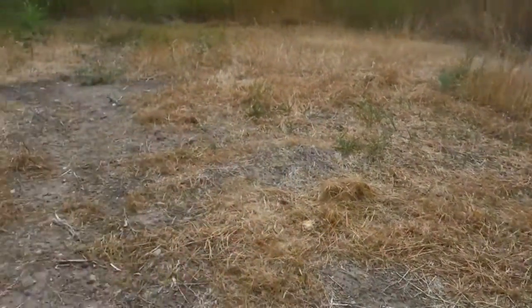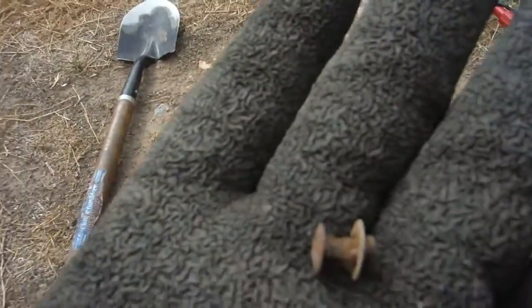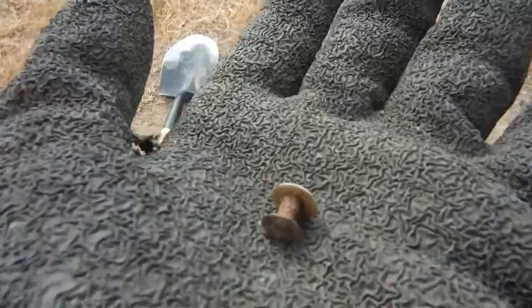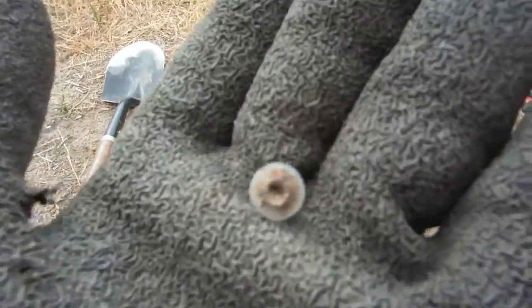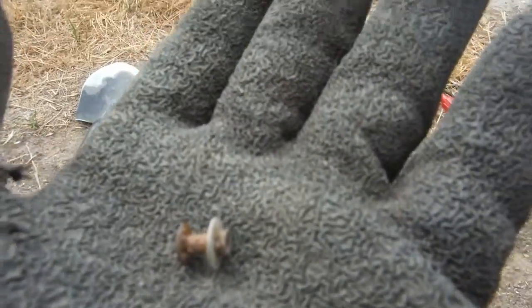I'm out here and found this old foundation where a building used to sit — you can see it used to be a square building. I just found some kind of stud; I think it's horse tack. The horseshoe nails and studs like this could be cavalry-related, so I know I'm in the right area.